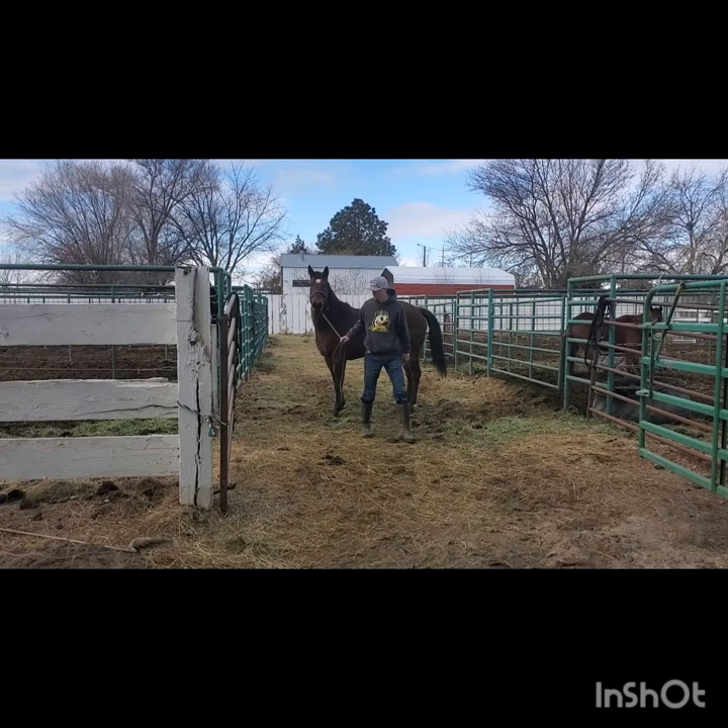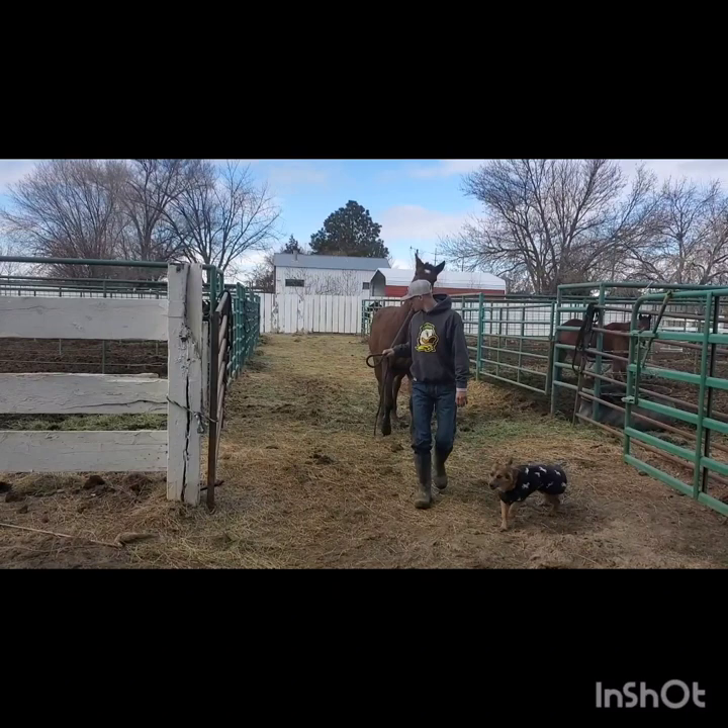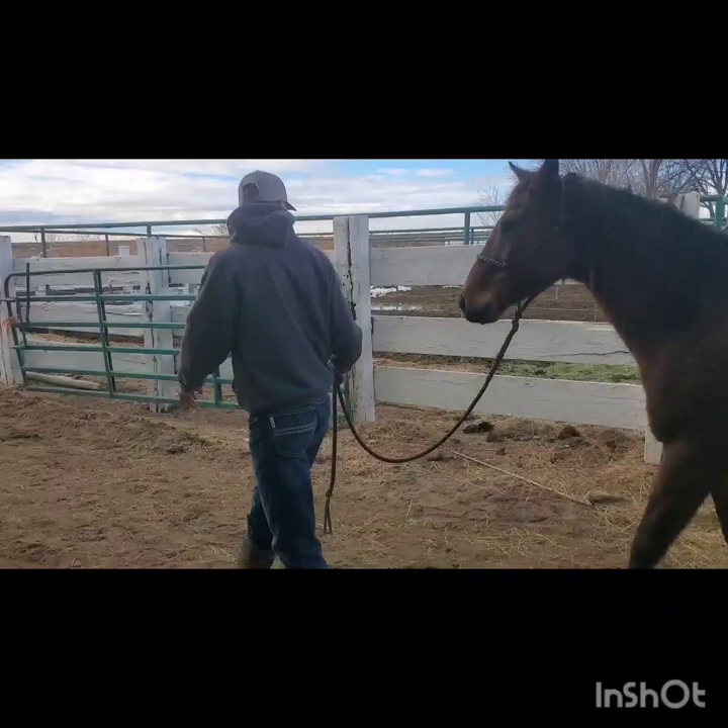Our next task is leading with willing submission. The definition of willing submission is after the initial cue, the horse performs the task on a loose rein with no leg pressure. I would have scored this horse a positive 3 because she stays out of my space and stops when I stop.